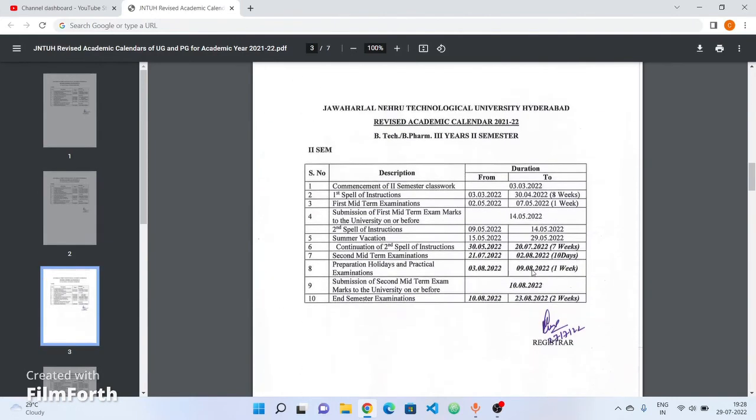Next, the third year second semester B.Tech and B.Pharmacy revised academic calendars. Preparation holidays: 3rd August to 9th August. End semester exams: 10th August to 23rd August — 3-1 supplementary and 3-2 regular exams.